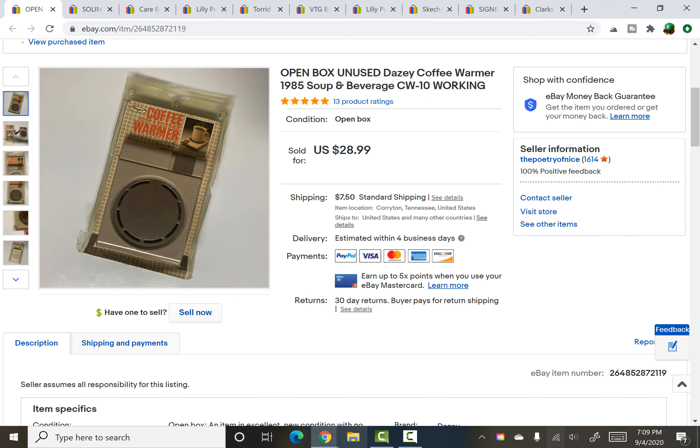Next is a little coffee warmer I just picked up. I don't think that thrift-with-me haul video is out yet, but it sold in under a day of being listed. I paid $1.50 for it — I looked it up and was really surprised it was selling, but decided to grab it, and it sold really quickly for $28.99 plus shipping. The more you know.